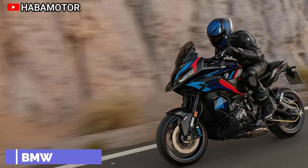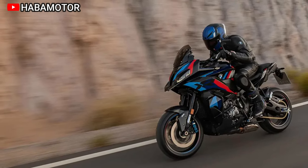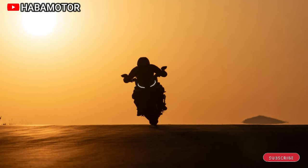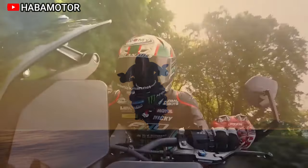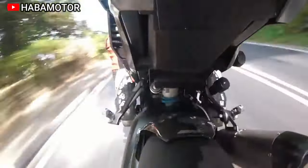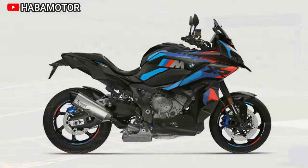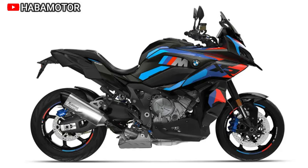The 2024 BMW M1000XR, the latest addition to BMW Motorrad's M model lineup, stands out as the world's lightest and most powerful production crossover bike. Aptly named the Maximizer, it combines the M's racing success legacy with the XR's long-distance capabilities. Boasting a 148 kW (201 hp) engine, a mere 223 kg DIN weight, and aerodynamics optimized for various uses, the M1000XR delivers dynamic performance previously reserved for superbikes.